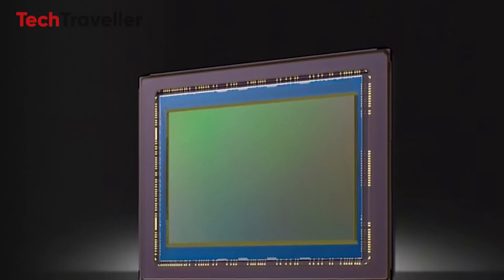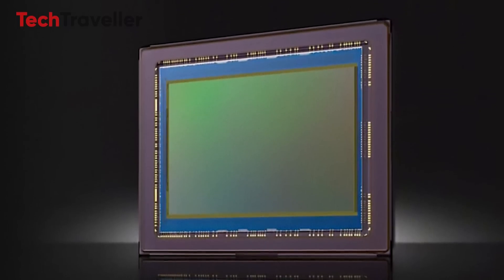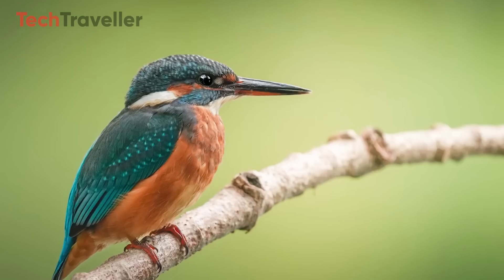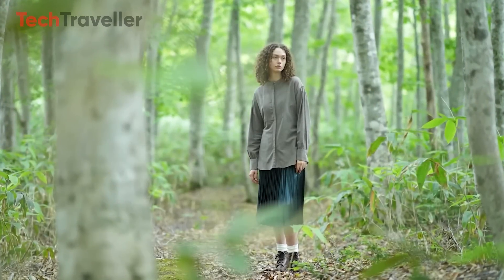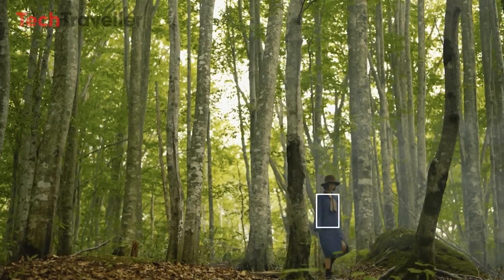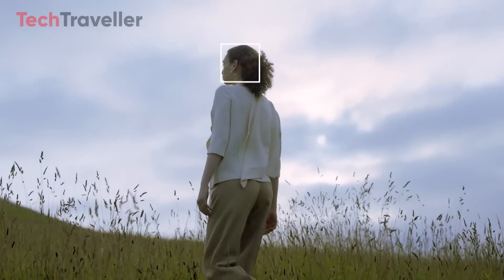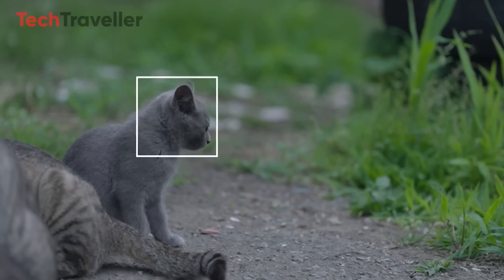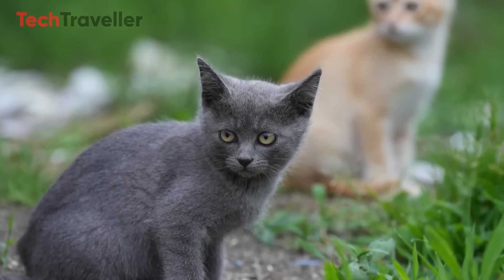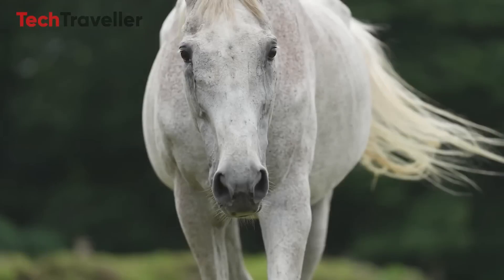The most notable feature of the Sony IMX 811 AQR sensor is its massive resolution. With 247 million effective pixels, it offers far more detail than even the highest-end digital cameras currently on the market. For perspective, most top-tier DSLRs and mirrorless cameras peak at around 45 to 50 megapixels — this sensor blows those numbers out of the water, making it an incredibly powerful tool for capturing fine details.